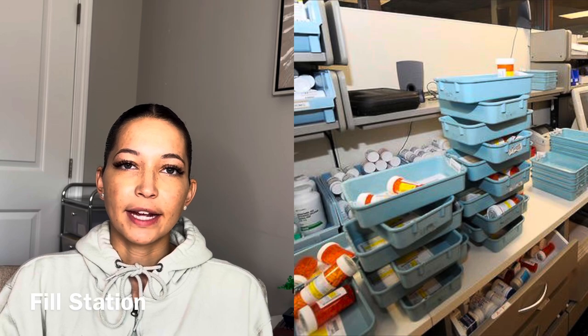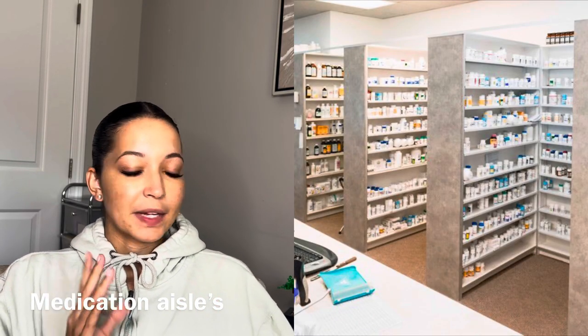We have the fill station, which is a pharmacy technician that fills all of the medications, and then we have all of our aisles. You're in a little room all day rotating throughout those stations. There are also inventory specialists — that's basically going over all the medications, making sure nothing's expired, counting prescriptions, making sure the right things are in the bottle, and writing down the amounts we have. We also have a lead technician, which is the senior or certified person who guides the day so the pharmacist doesn't have to manage the technicians directly.